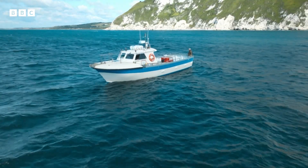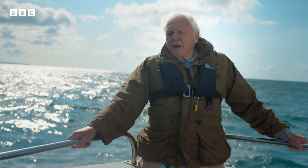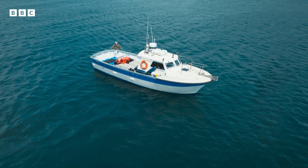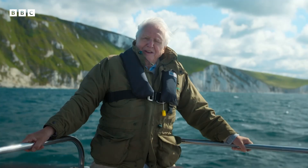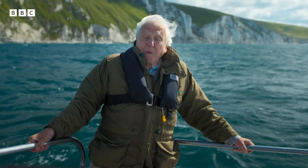In the late Jurassic, Europe was an archipelago of islands, much closer to the equator than it is today. Its seas were warm, shallow, and teeming with life. And in these waters, underneath my feet, lurked the ultimate marine predator, the Pliosaurus.